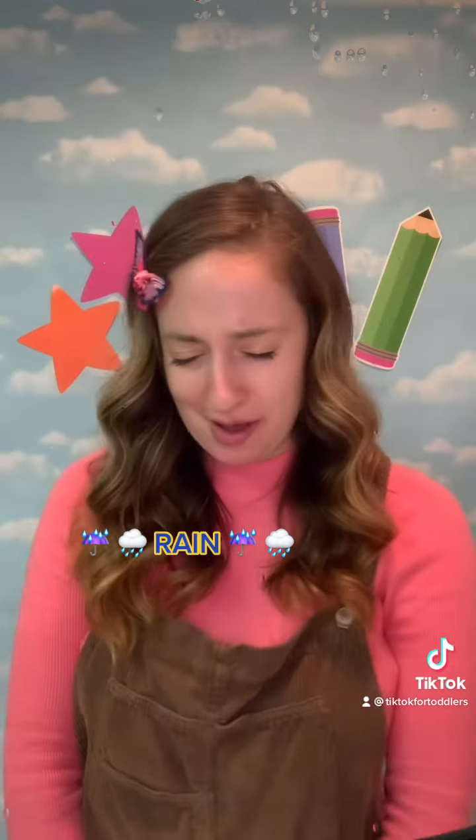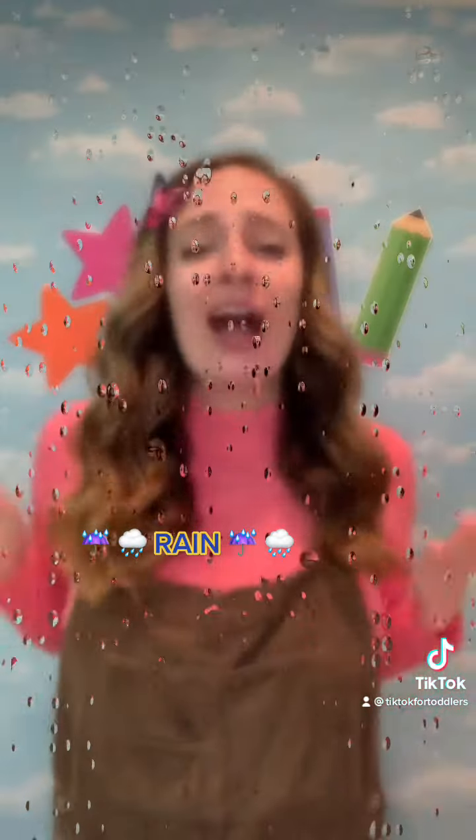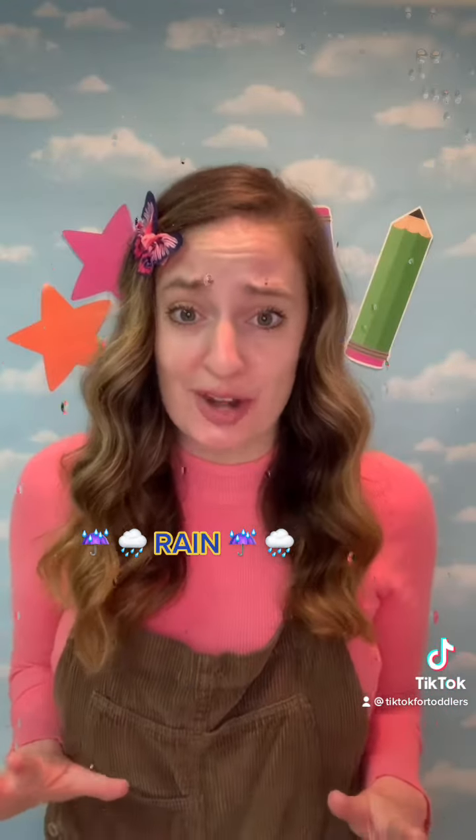Rain, rain, go away, come again another day. I know sometimes rain can stink, but it's really important for the earth that it rains.